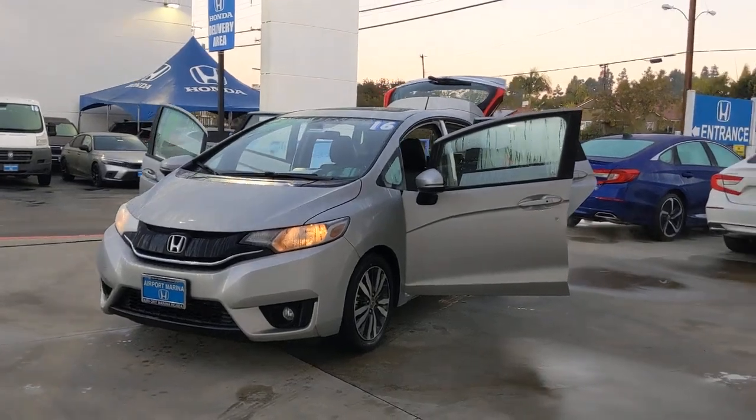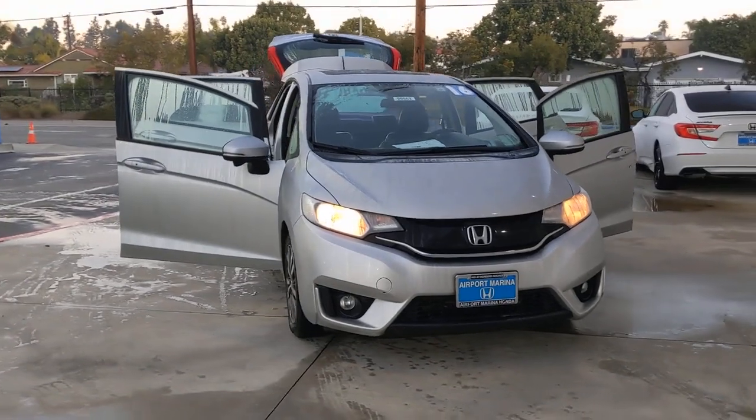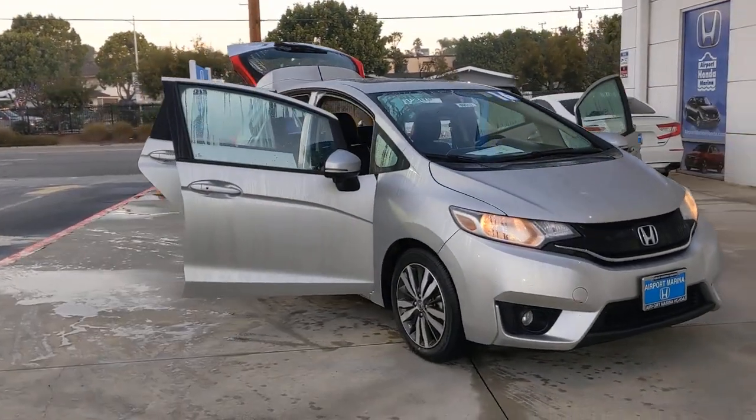Enjoy the view of this 2016 Honda Fit. With less than 90,000 miles on the odometer, this vehicle provides excellent value.